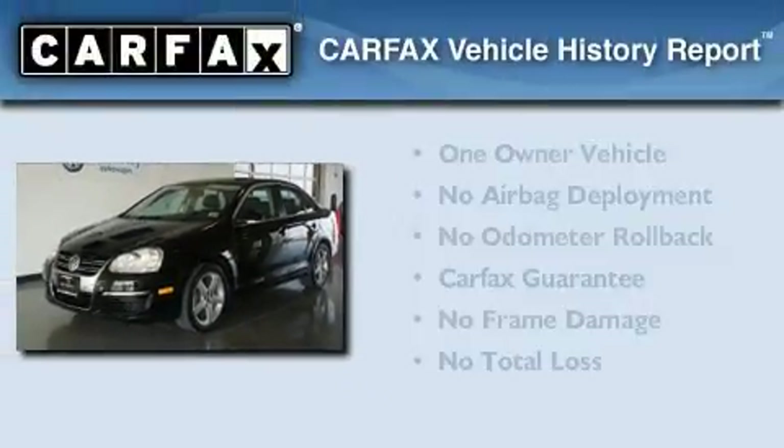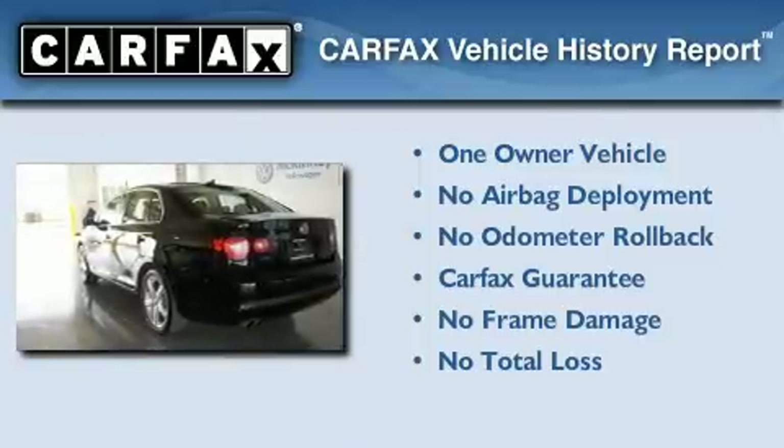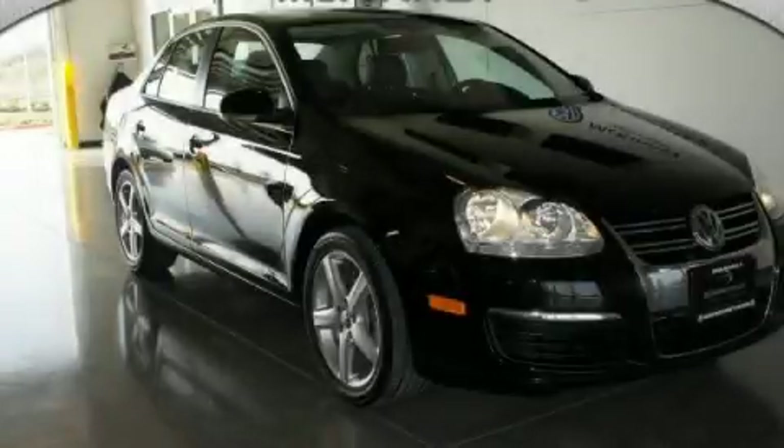This Volkswagen has had only one owner and it qualifies for the Carfax Buyback Guarantee. Contact us today to arrange your test drive.